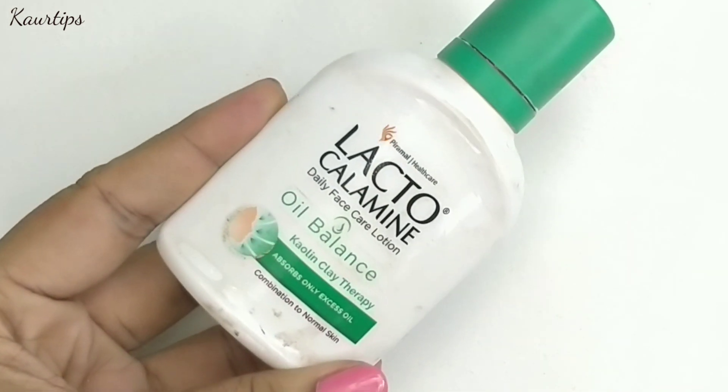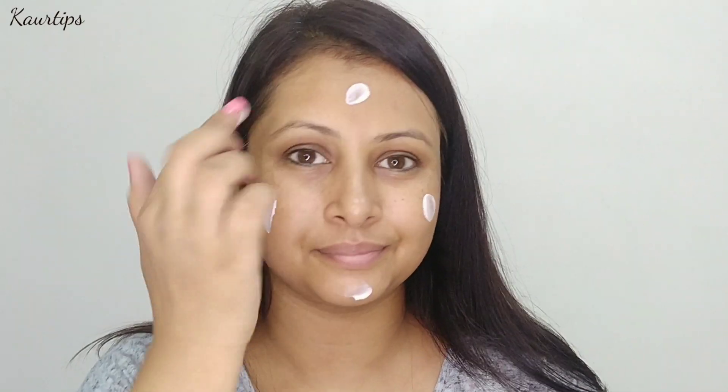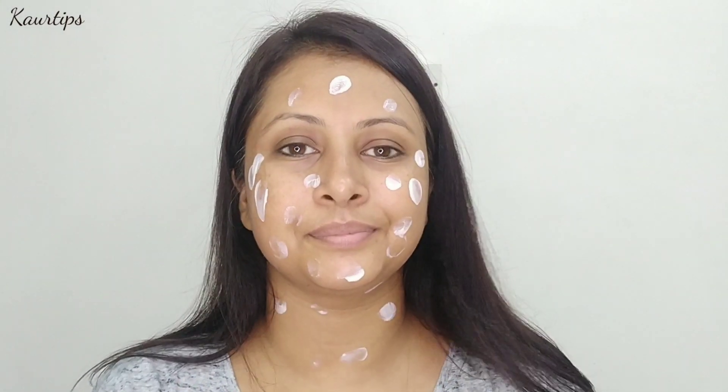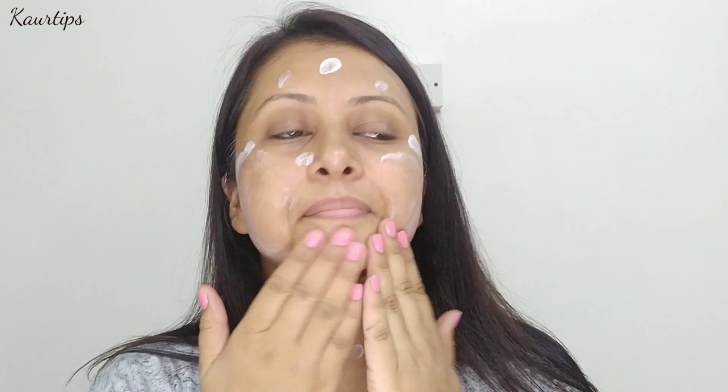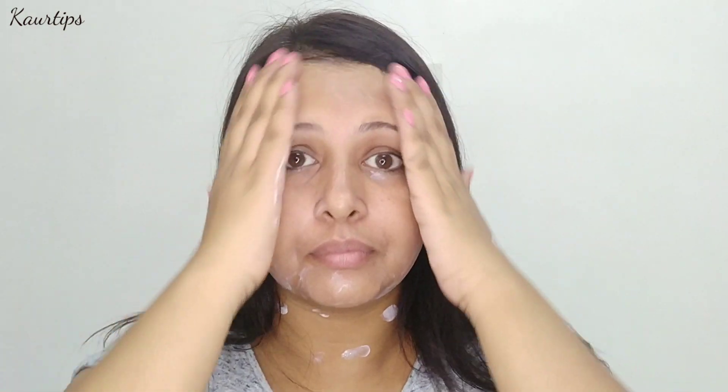We will start with makeup for college girls' first step: Lacto Calamine Oil Based Moisturizer. This is a great moisturizer for college girls and works great as a base. If you have a lot of sweating in warm weather, a heavy base makeup will melt, so use Lacto Calamine Lotion as your base. It is very light and good for college girls — it doesn't look fake on your face. Naturally your skin looks healthy. My recommendation for college going girls is that you should try this moisturizer. It is also affordable.